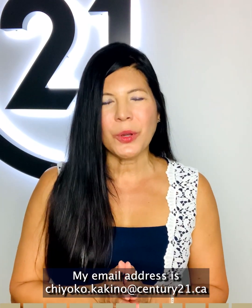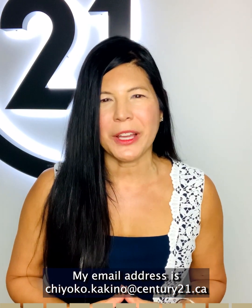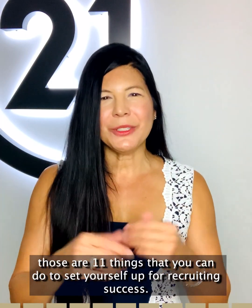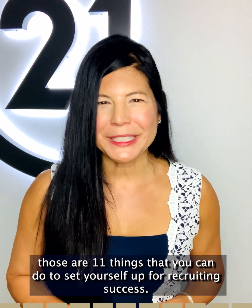My email address is chioco.kikino@century21.ca and I will send you your very own checklist. Those are 11 things that you can do to set yourself up for recruiting success.